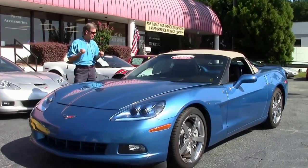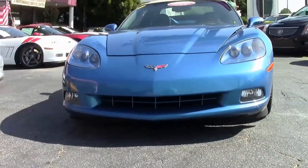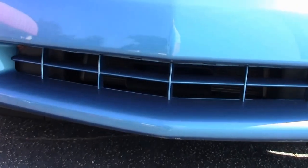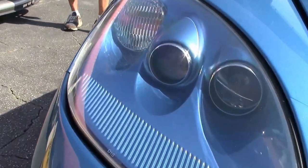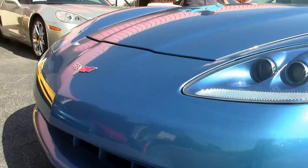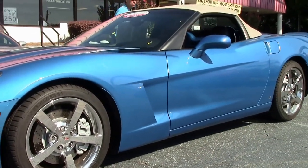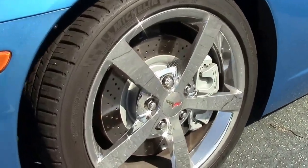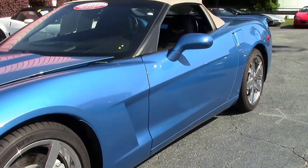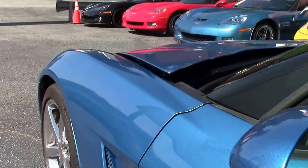Great looking car with an ebony interior and cashmere. We're going to walk around and check out the condition. It's excellent — paint looks good, headlights look good, lenses are clear. This is a Z51 performance handling package. Has all the features and options — 3LT, Z51 — with dual mode exhaust and polished Gumby wheels in excellent condition. No road rash.